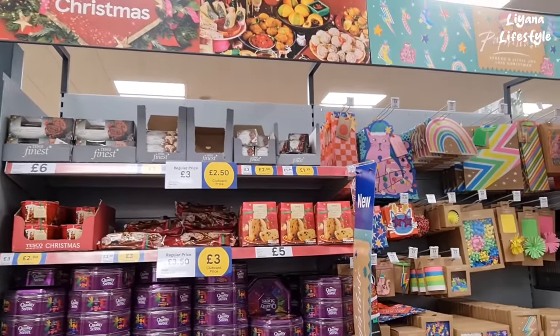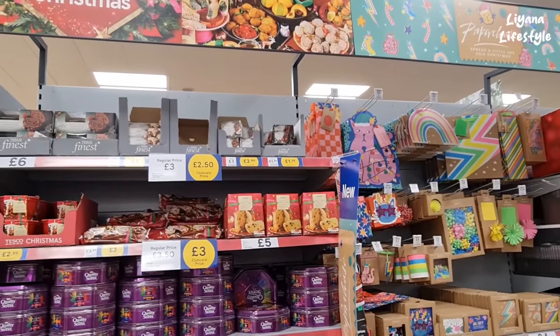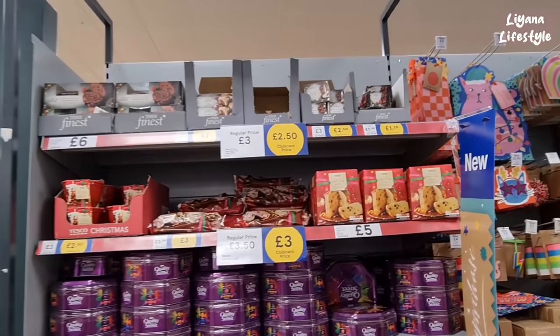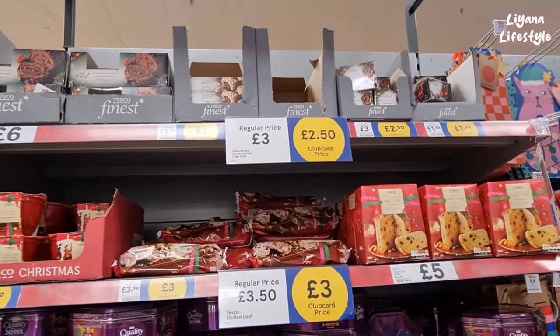So as you can see, we're in Tesco — first time I've come to Tesco to film really, but I did get a request. Starting off, this is all going to be Christmas — it's mince pies and cakes here.